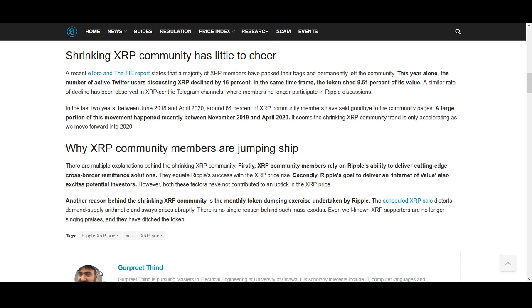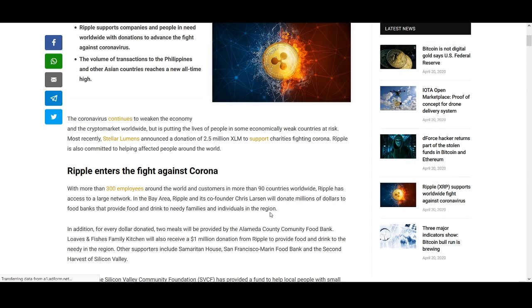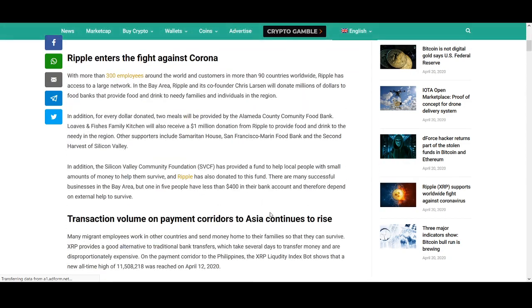One of the main concerns I've talked about is the monthly dumping exercise undertaken by Ripple. They say they use it to run the XRP community and ecosystem, but I'm not too sure about that. On the positive side, there's news that Ripple is helping with coronavirus charity, which is really positive.